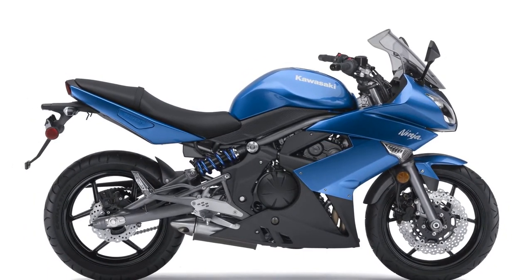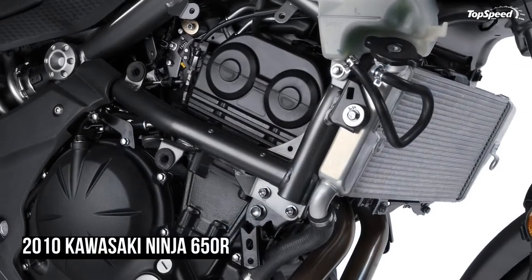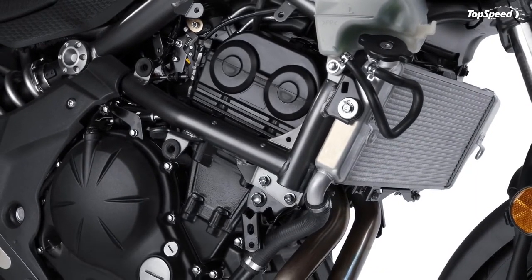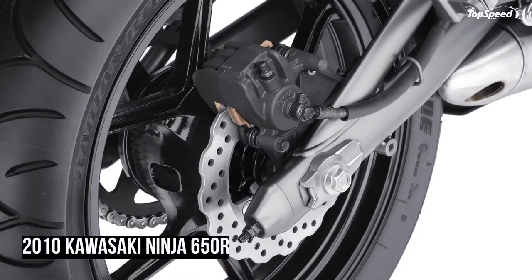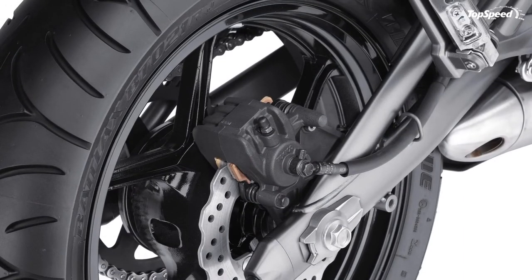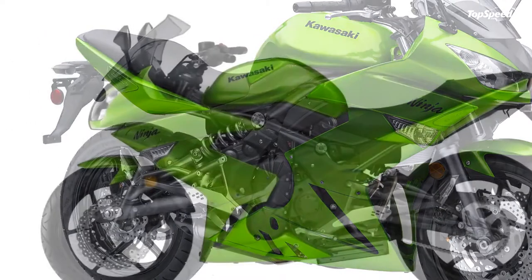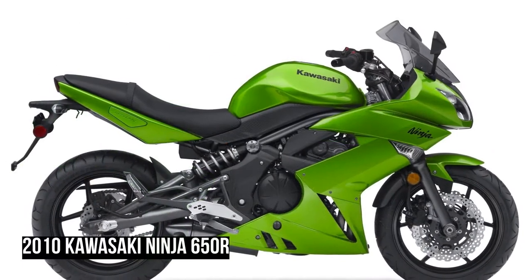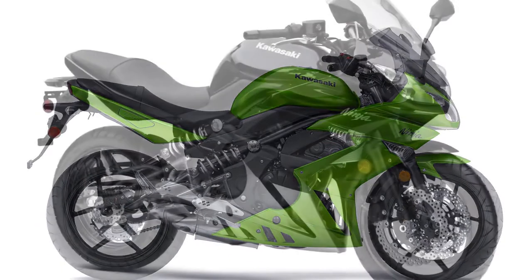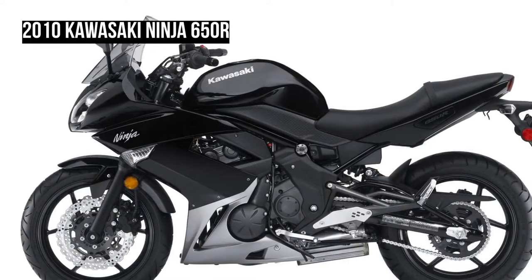Suspension: 41mm fork and preload adjustable lay-down shock are tuned for light, rider-friendly handling. Fork lower ends around the axle shaft add to the bike's performance and enhance its high-quality image. Confidence inspiring ergonomics: an ideal handlebar, seat and footpeg relationship results in a comfortable and natural riding position suiting a wide range of riders. Frame narrowed just aft of the fuel tank enables a slim seat, making the reach to the ground even easier. The offset single shock rear suspension layout with the battery located beside the shock instead of beneath it allows a lower seat height. Low seat height and slim overall design make it easy to plant both feet firmly on the ground when stopped.